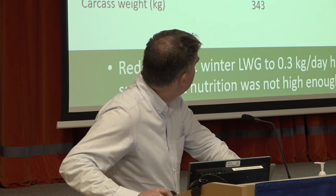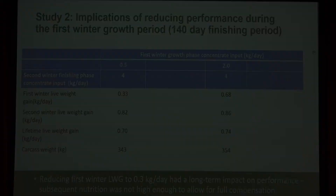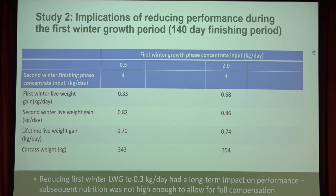In a second study, we had 0.3 or 0.7 kilos of liveweight gain during winter, achieved through feeding either 0.5 or 2 kilos of meal during the first winter. The following second winter, those same cattle were mixed after a common grazing period, then brought back in and offered 4 kilos of meal. When finished over a longer 140-day finishing period, the cattle restricted to 0.3 kg/day in winter one had a carcass weight 9 kilos lighter than those offered 2 kilos of meal during the first winter. Again, there was a long-term impact of reducing performance during the first winter even with a relatively low level of meal during finishing.